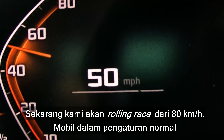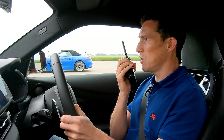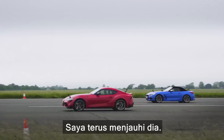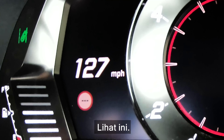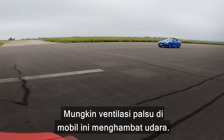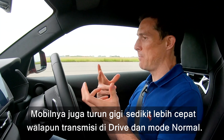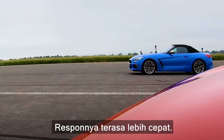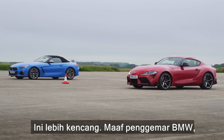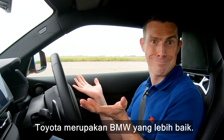Now we've got a rolling race from 50 miles an hour. Cars are in their normal setting — comfort for the BMW — and automatic. Three, two, one, go. This kicked down way quicker and I'm just increasing my lead over him. See if we can get up to the limiter. There's not so much in it maybe — all the fake vents in this car causing drag — but this car's quicker. It kicked down slightly faster even in normal driving mode, responded a little bit faster, and then it was over. Job done. The Toyota is the better BMW.